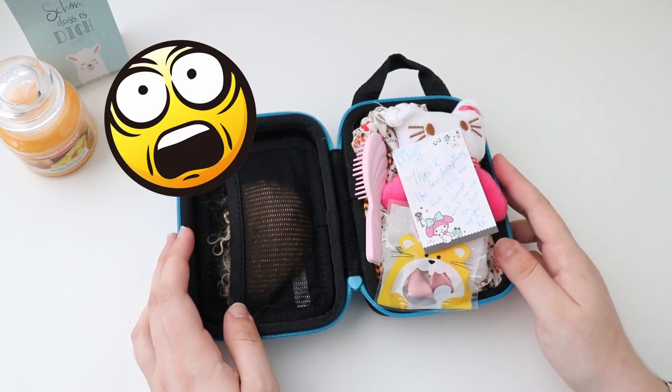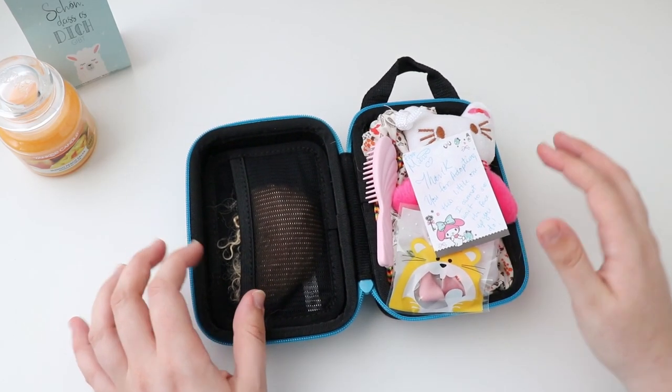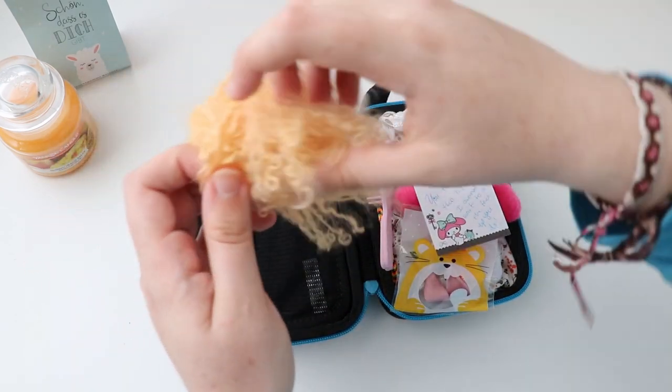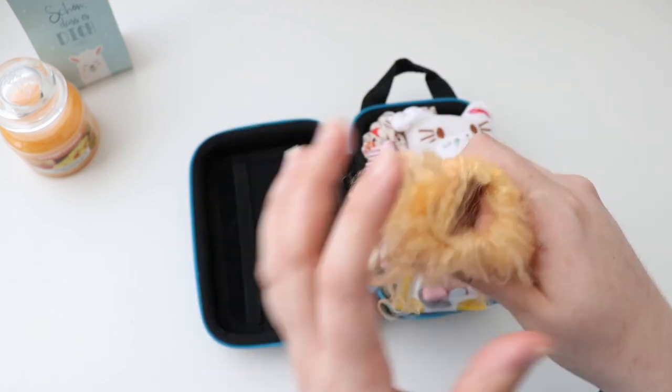Oh my god, look at all these goodies! This is such a nice surprise, I was not expecting this. Is that a tiny wig I'm seeing? Yes, indeed it is! It's so cute and small!